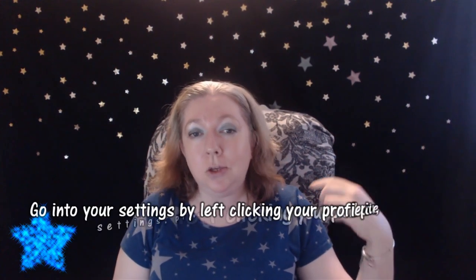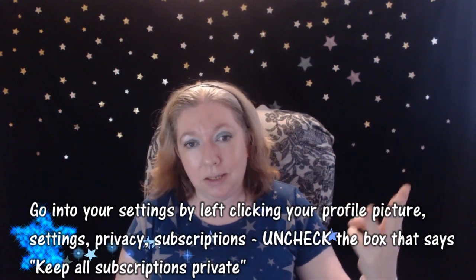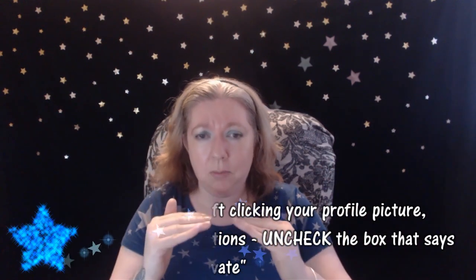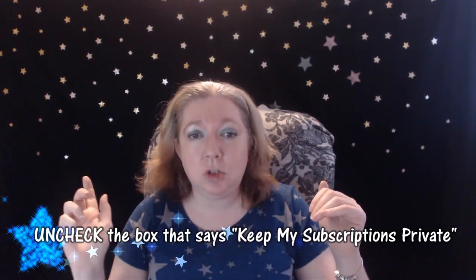YouTube will set it to private by default when you first create your channel. So you have to go into your profile picture, go into settings, go into privacy. There's a section called subscriptions and you'll get some options. There is a box that says 'keep all my subscriptions private' — uncheck that. That's all you need to do: go into your settings and let people know that you are a genuine supporter.